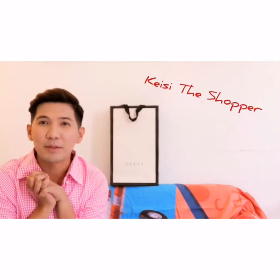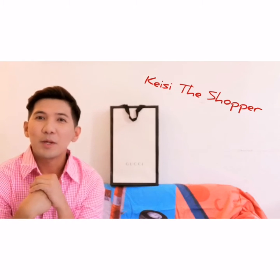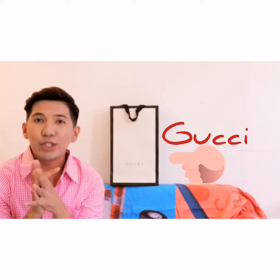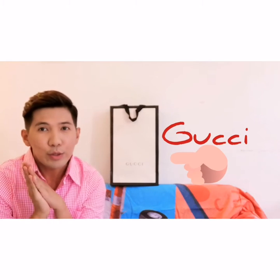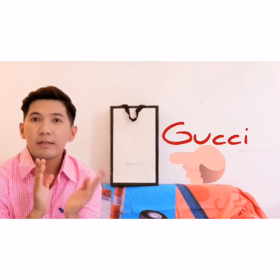Hi everyone, welcome back to my channel! This is Casey, your friendly personal shopper based here in Italy. Today we're going to unbox Gucci sandals that I bought in the Gucci boutique in Milan.